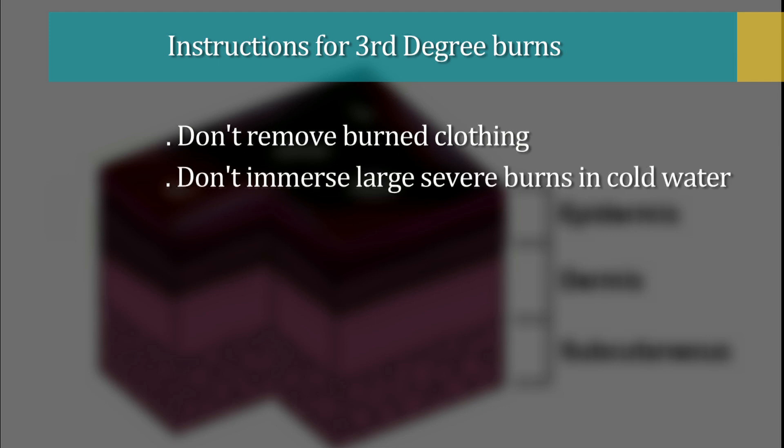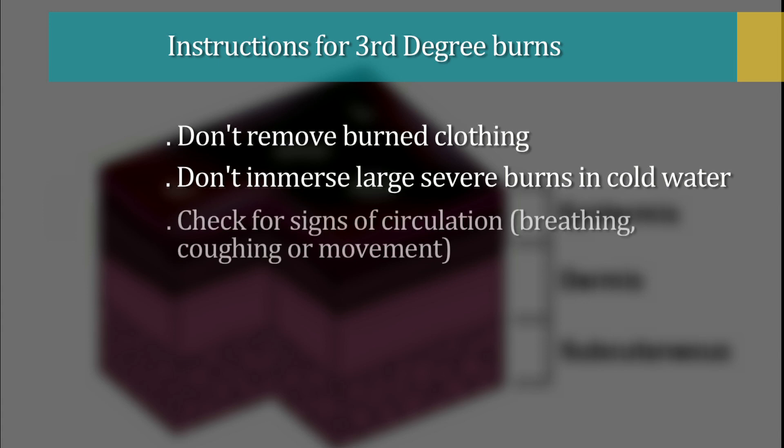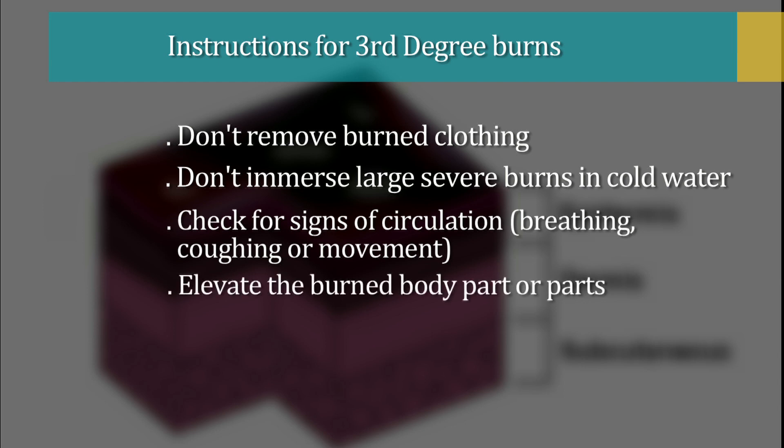Don't immerse large severe burns in cold water. Doing so could cause a drop in body temperature, a deterioration of blood pressure and circulation. Check for signs of circulation. If there is no breathing or other sign of circulation, begin CPR. Elevate the burned body part or parts — raise above heart level when possible.